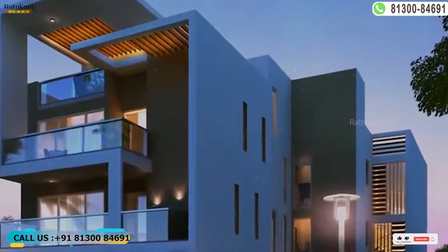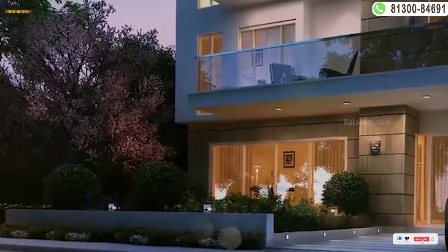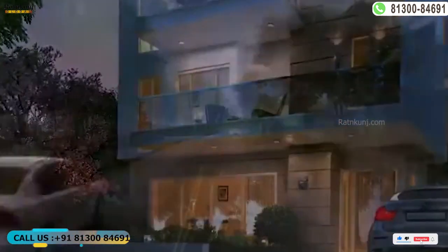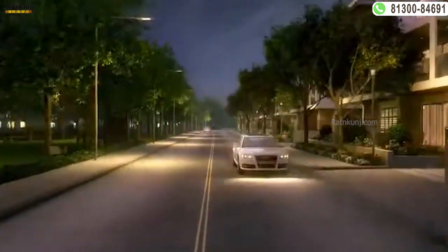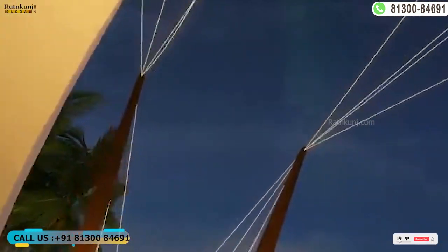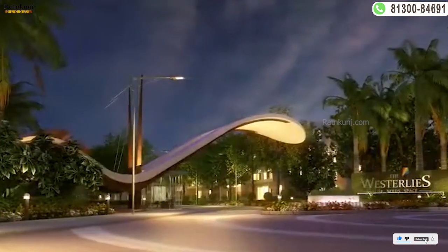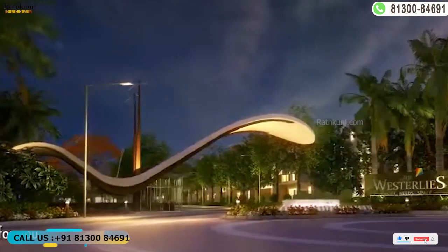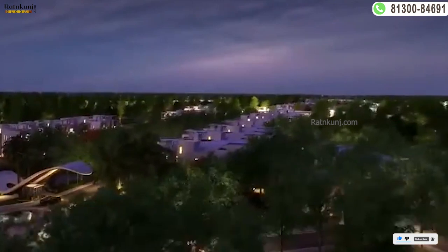The township is extremely well-connected to the key focal points in NCR and is designed to offer a high-quality, secure, and holistic living experience. In an urban context, it is important to capitalize on the value of open space. The plan envisions expansive stretches across the development, ensuring that all areas in the master plan are no further than a set distance from a high-quality open space.